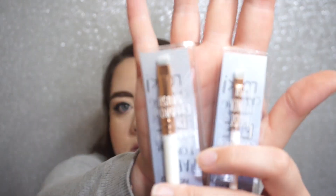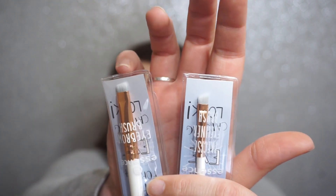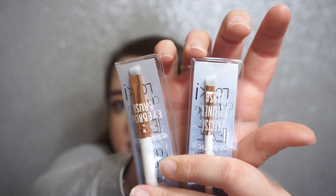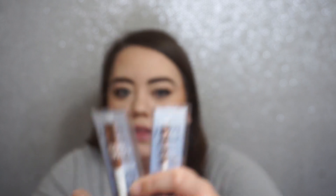I also have two small brushes from Essence: their eyebrow brush and their precise eyeliner brush. These are both kind of angled brushes. This one is the eyebrow brush and this is the liner brush — you can see this one is a little bit thicker and this one is a little bit more angled. I am excited to try these; I didn't even know Essence had brushes!